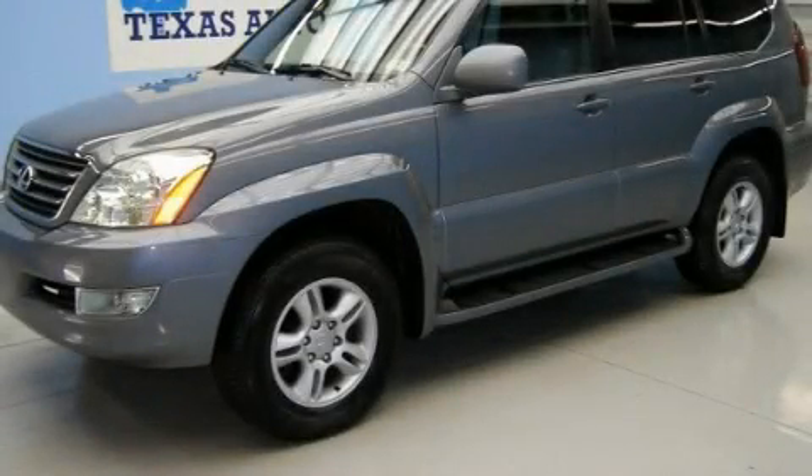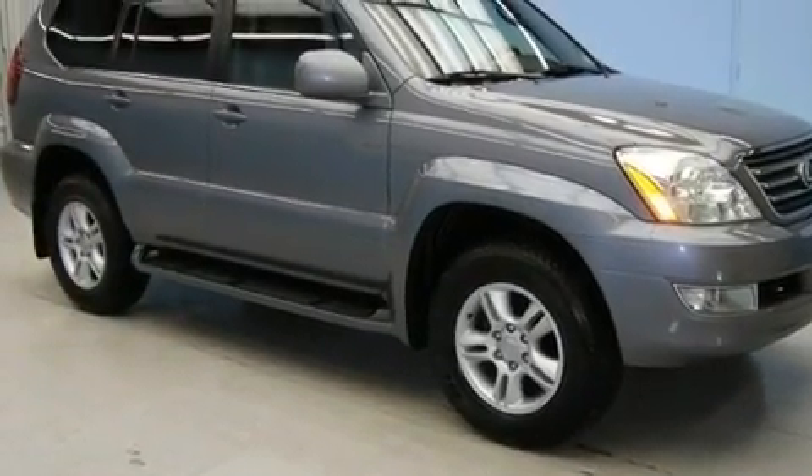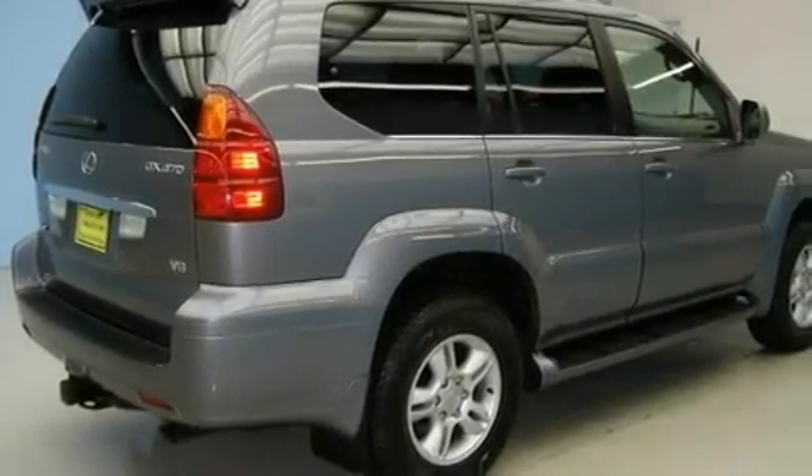This is a 2003 Lexus GX470, a drive-in shape that provides endless luxury. It has a 4.7-liter, eight-cylinder engine and an automatic transmission.